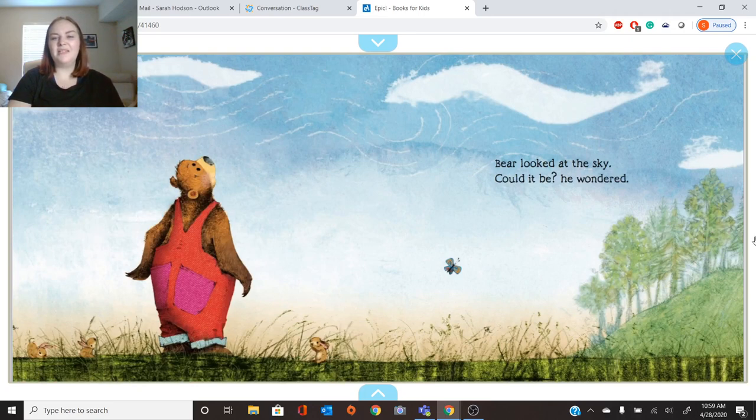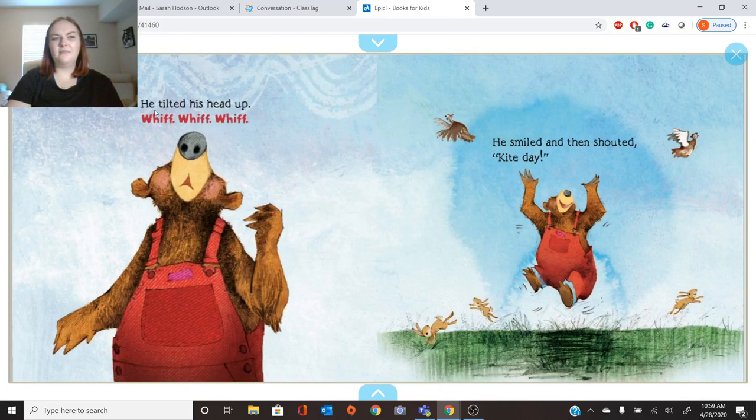Here's Bear. It says, Bear looked at the sky. Could it be? He wondered. He tilted his head up. Whiff, whiff, whiff. What is he doing? I think he's using his nose — he's sniffing. He smiled and then shouted, Kite Day!